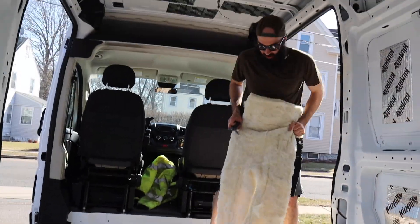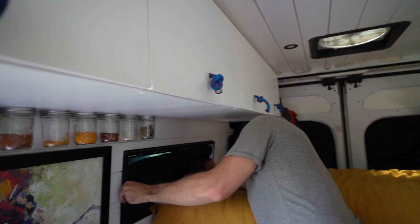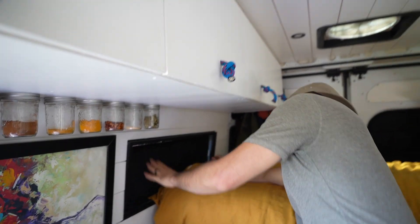To keep us insulated in either hot or cold weather, we used Havelock Wool for the entire van. We also have insulated window covers — they're on magnets and you just plop them onto the window and they stay up just like that. They're made from Van Made Gear.